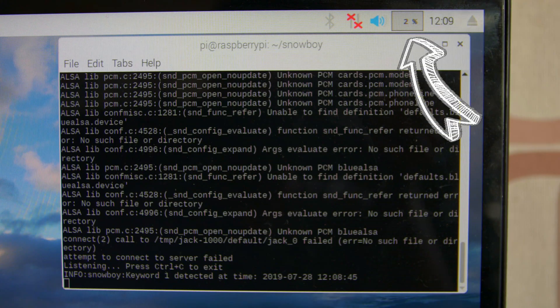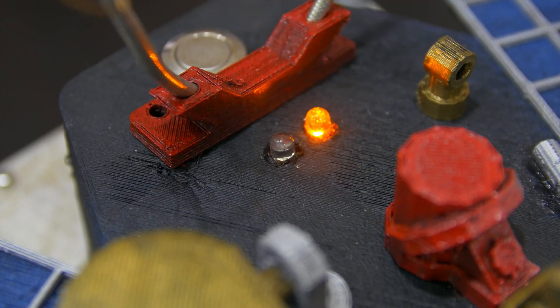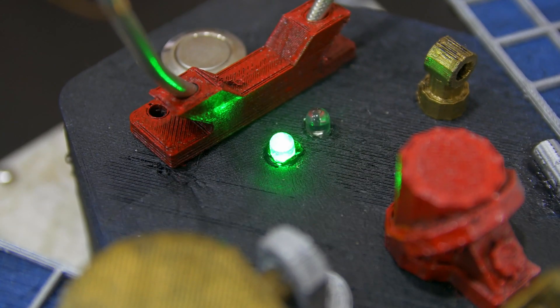Hot words are easily customizable and Snowboy does this excellently while using only a couple percent of the Raspberry Pi's limited CPU processing power. For this rover in particular, I use the wake word 'robot' to start issuing it commands. Once the rover hears the wake word 'robot', it'll turn on the orange LED and start listening for the main command, such as 'follow me around' or 'fetch me a banana' or 'get me a cup of water'. The advantage of using a wake word is that it minimizes any false positive commands that it might hear due to the vibrations of moving around or any ambient sound.